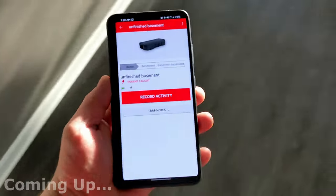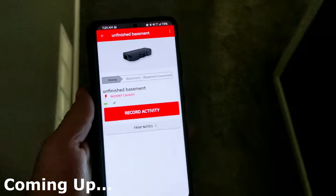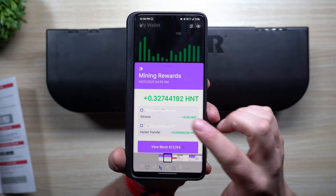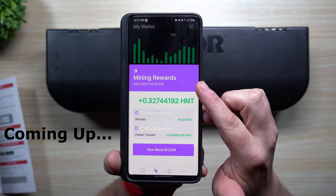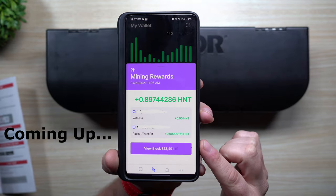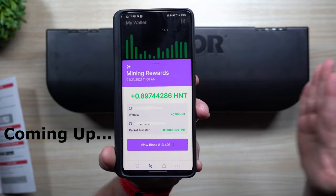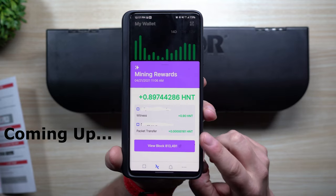All right, so I set this thing up last night — it said 'rodent caught.' Let's see if there's something there. Here's an example of what the packet transfer looks like — you can see that this one was sent at 4:59 a.m., here's another one from 11 a.m. Really, anytime the internet of things is speaking with the helium network, they're sending these small packet transfers.